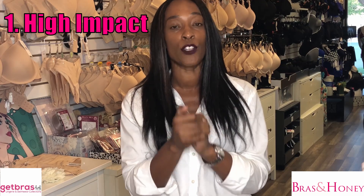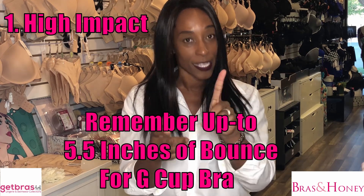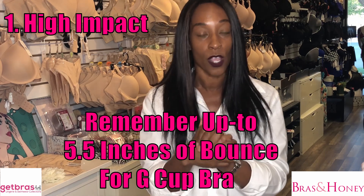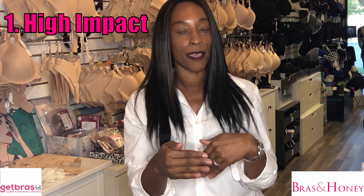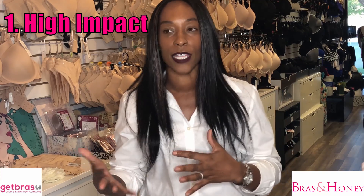High impact sports bras have been created to reduce and minimize movement by at least 70 percent — because don't forget, if you are a G cup, you could have up to five and a half inches of bounce during high impact exercise. Examples of high impact exercise include running, racket sports, kickboxing, tap dancing, and aerobics.